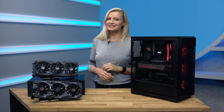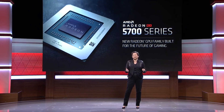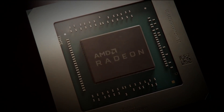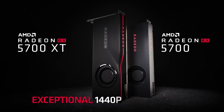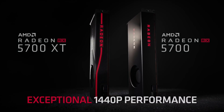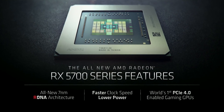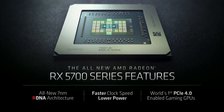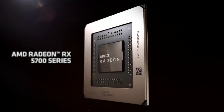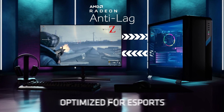Last but not least, the current latest and greatest AMD GPUs launched in July 2019 are found within the Radeon RX 5000 range, which comprises the Radeon RX 5700 and the Radeon RX 5700 XT. Both deliver stunning 1440p gaming at ultra or max settings and offer native support for the speedy PCIe 4.0 interface. These Navi graphics cards are based on the RDNA architecture, built using a 7nm process, and include new anti-lag and image sharpening technology.